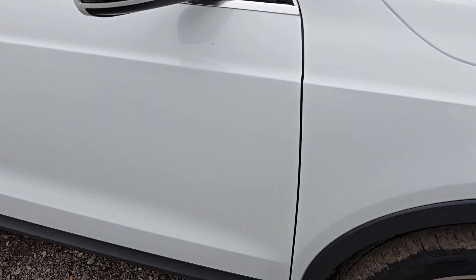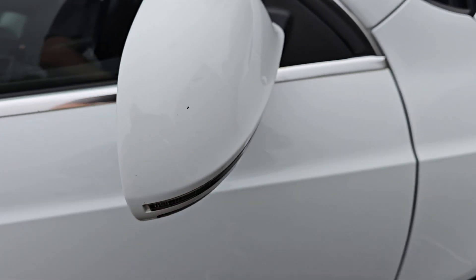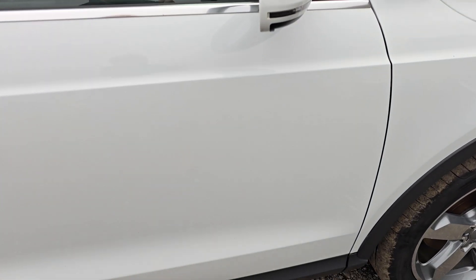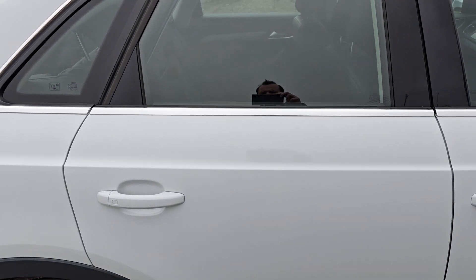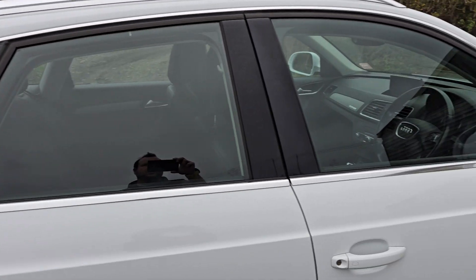Driver's door. There's a little stone chip on the wing mirror. But the driver's door's in really good shape. No dents or scratches on that at all. And the same can be said for the near side rear door. Really good order. All the glass is lovely and clear.